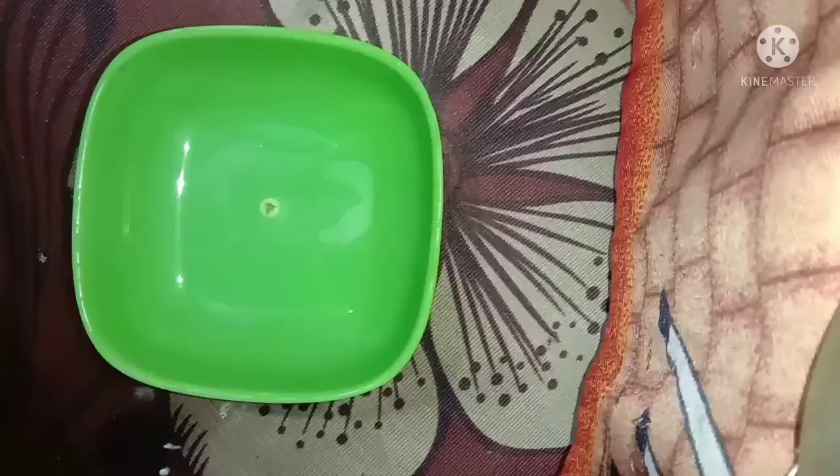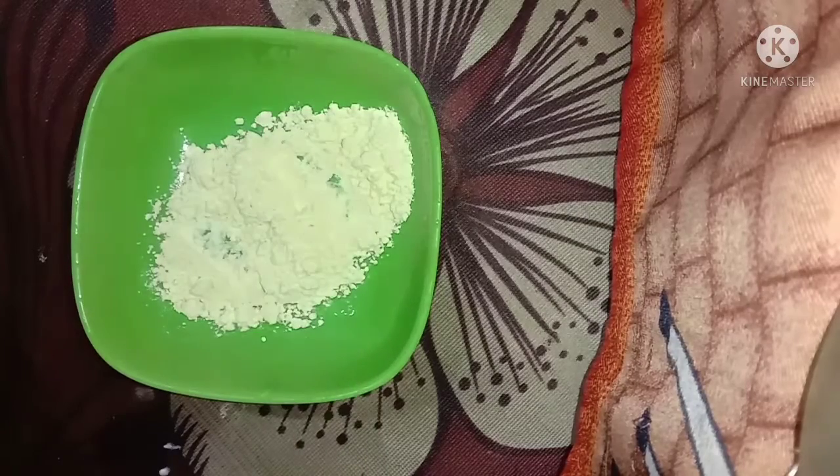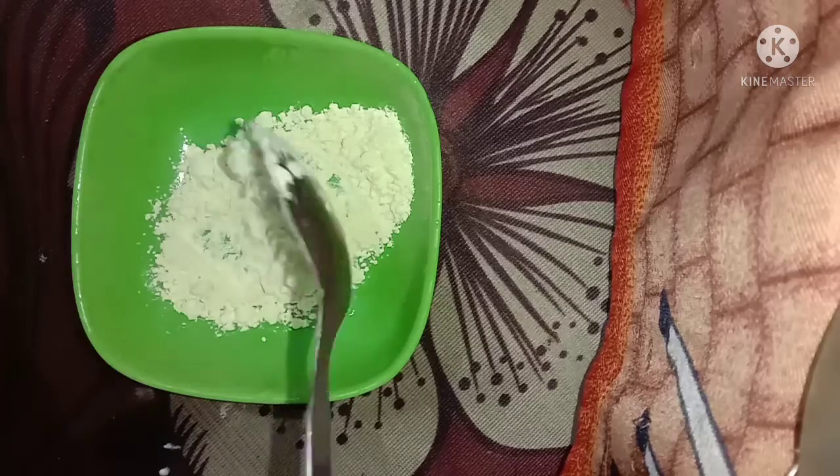After that you have to wash it with normal water. You can see I am washing it with normal water. I have a lot of white hair problems. My skin has a dull skin. But my skin is oily so my skin is not dry. Now I am going to make a face pack.